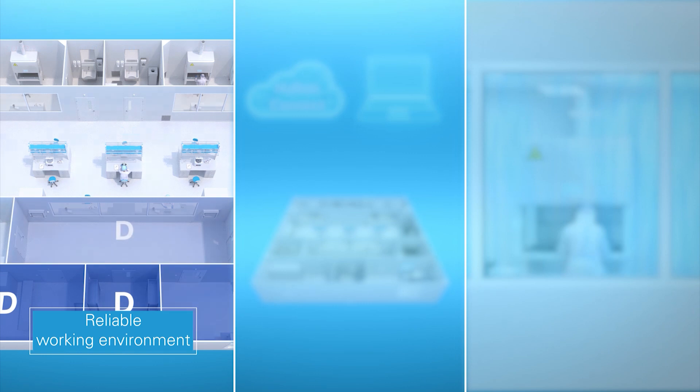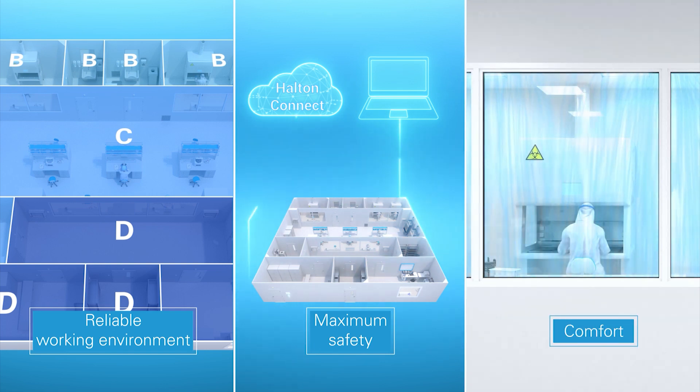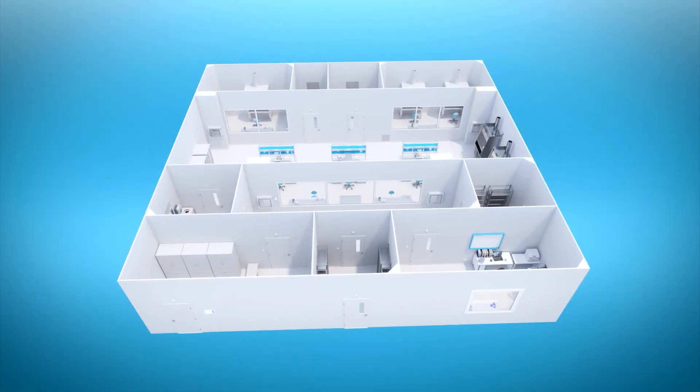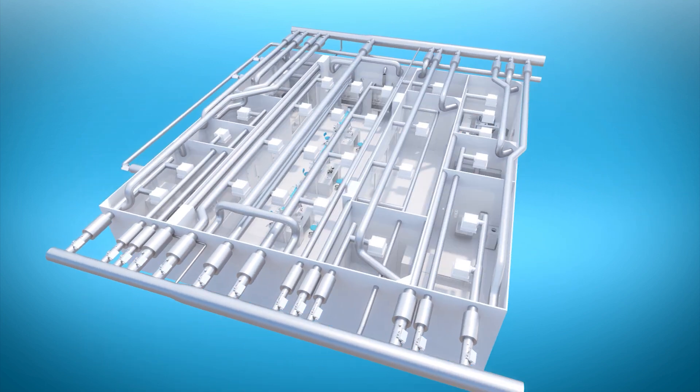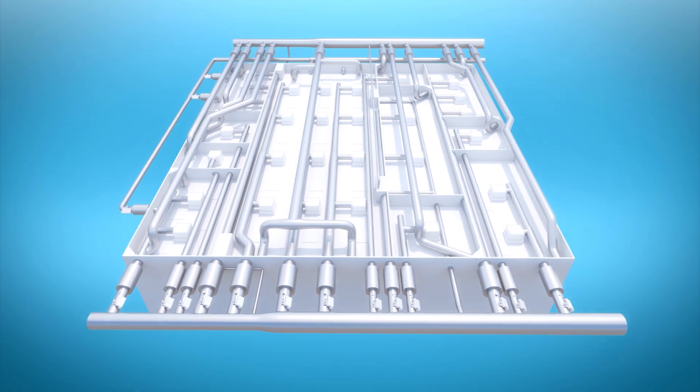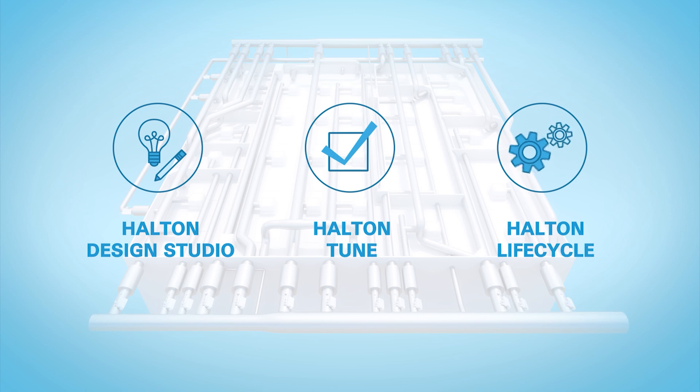The Halton Vita clean room solution controls the conditions in all clean room spaces to protect the processes and the staff, enables the monitoring of conditions locally and remotely in real-time, and creates a draft-free working environment without compromising safety. The solution includes air distribution, HEPA units, controls, alarms and commissioning of the system. We can support you from the early design stage to validation and lifecycle support.